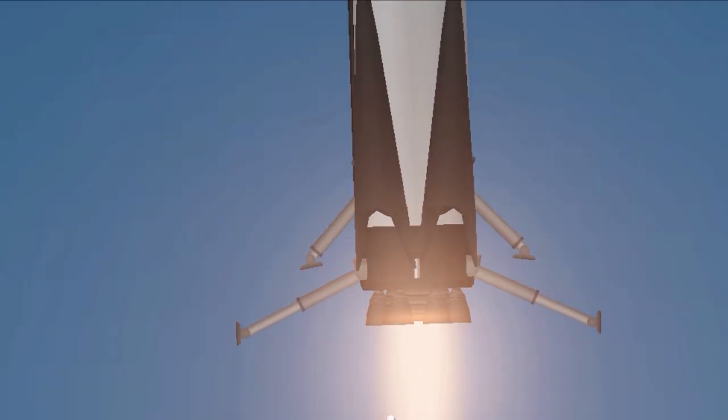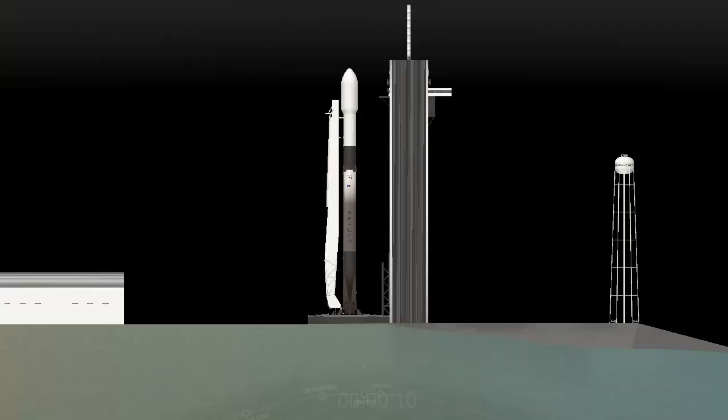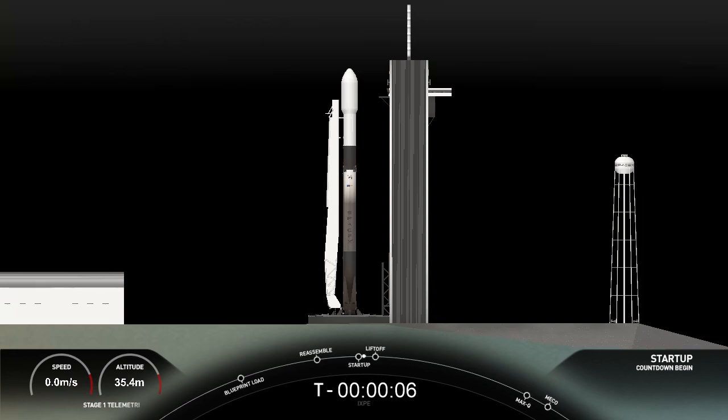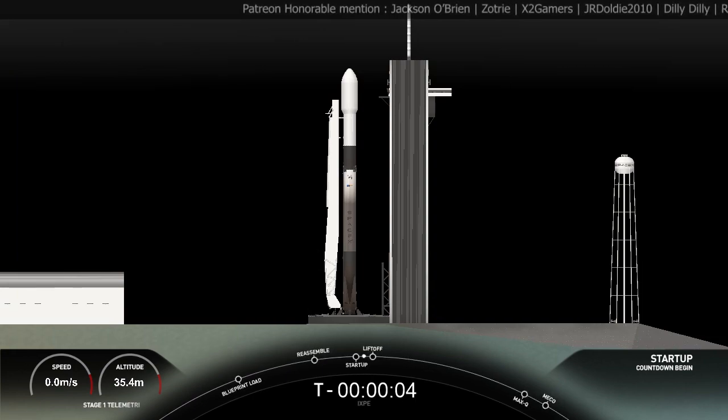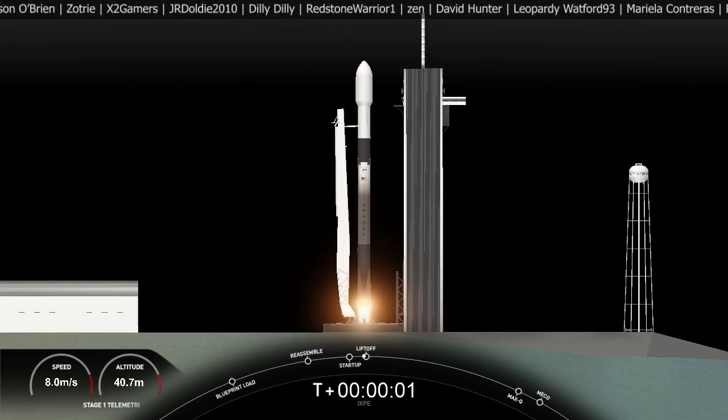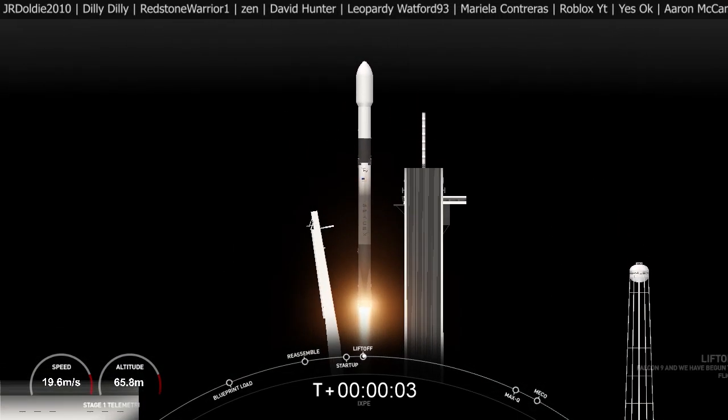T minus 15 seconds. 10, 9, 8, 7, 6, 5, 4, 3, 2, 1, 0. Ignition. Liftoff.